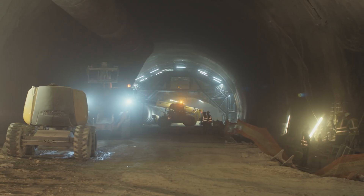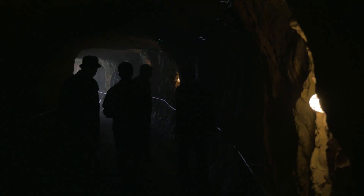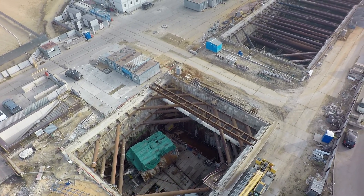However, laying a tunnel is not all. Time is needed to build infrastructure: tracks, ventilation, and monitoring systems, as well as emergency and evacuation systems. This requires precise design and careful planning to ensure that the tunnel meets safety requirements.